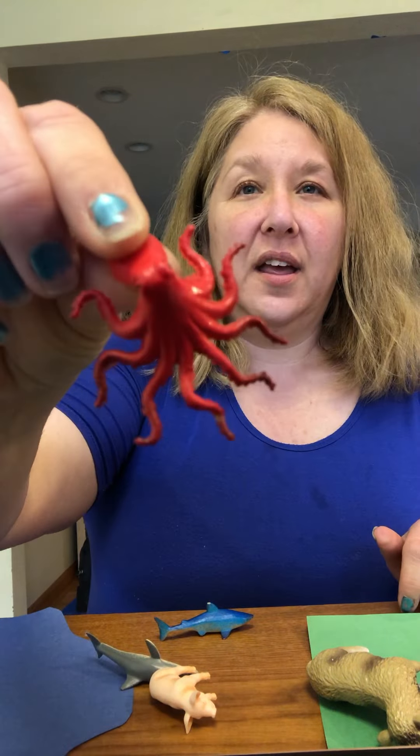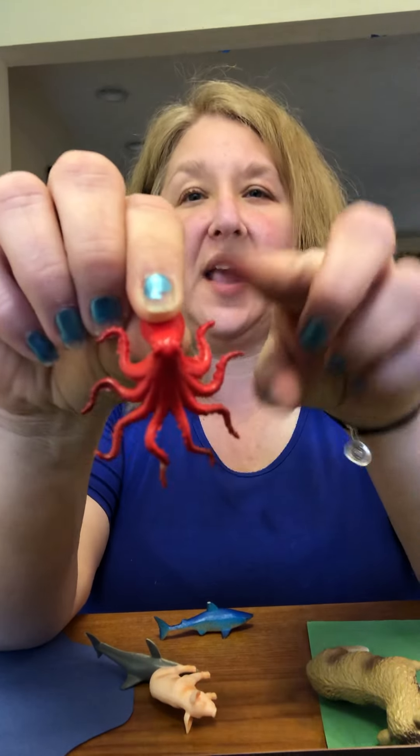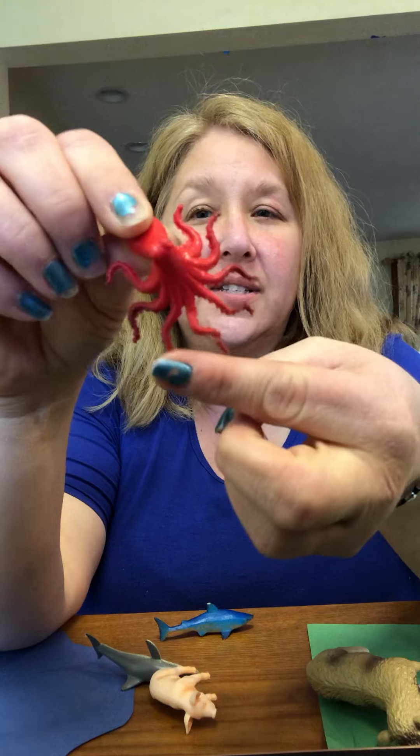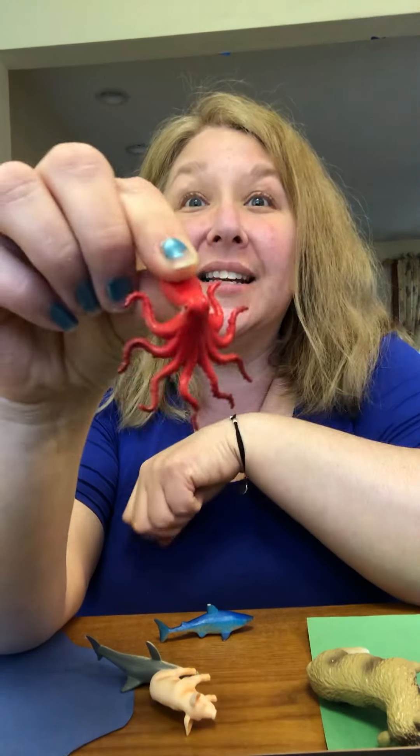The last one — an octopus. And they have one, two, three, four, five, six, seven, eight — eight legs, eight arms. Octopuses!